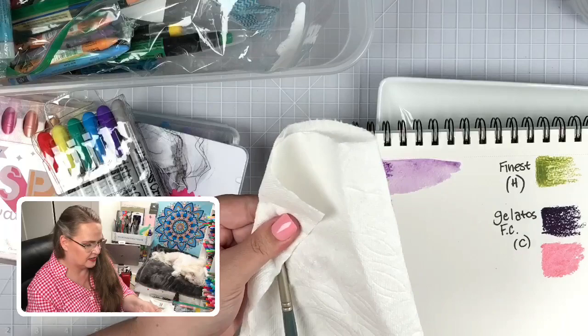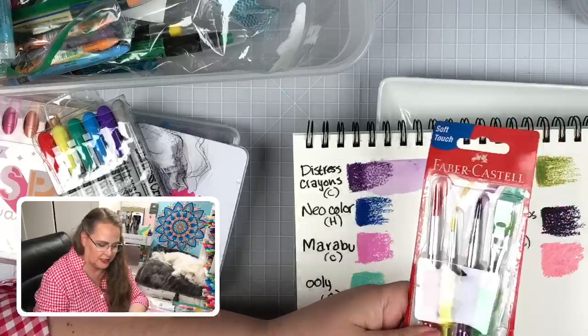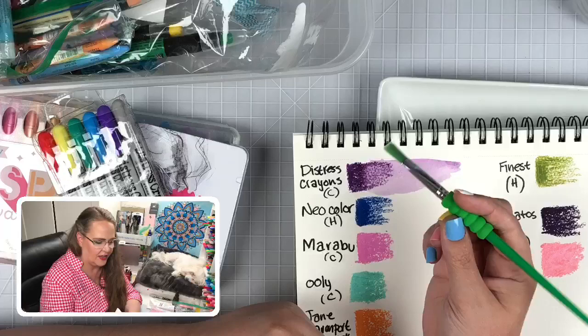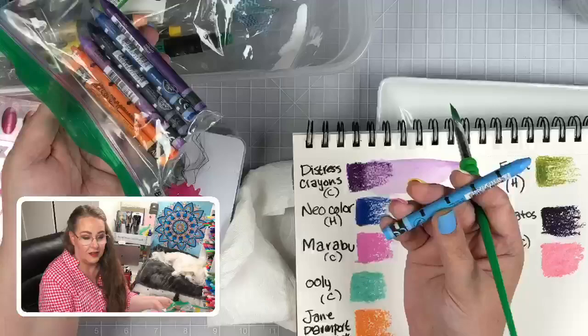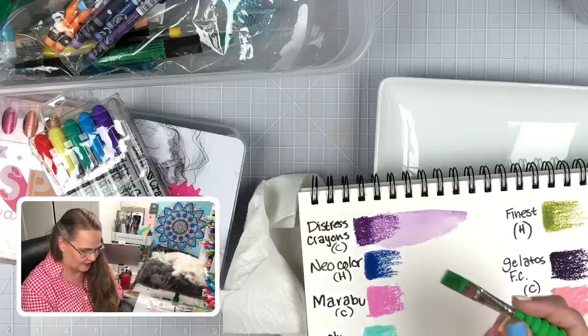Let's use this fancy flat number 12 brush with a cool little handle. So that's how the Distress Crayon goes. This one is the Neocolors — if you're not familiar, this is what a Caran d'Ache Neocolor looks like. It looks very much like a standard crayon except that it's water-activatable. Here we go — Neocolor!